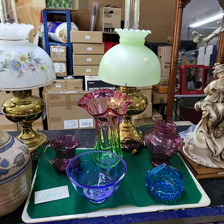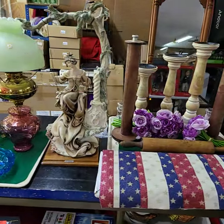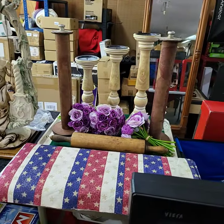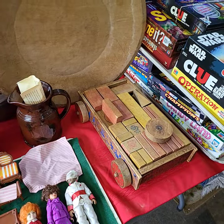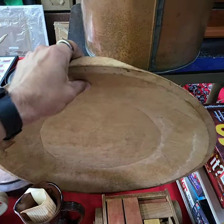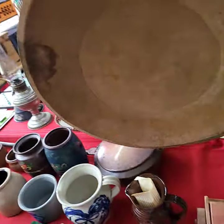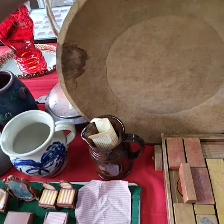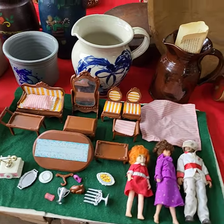The tray will be Choice. There's a bolt of fabric, a really nice bowl, and a whole tray of doll stuff all at one price.